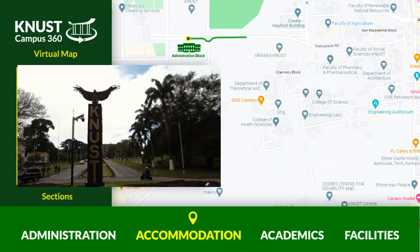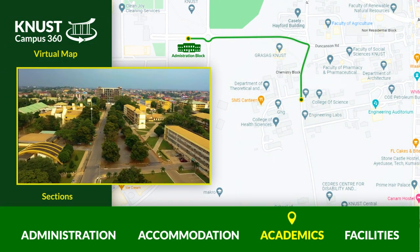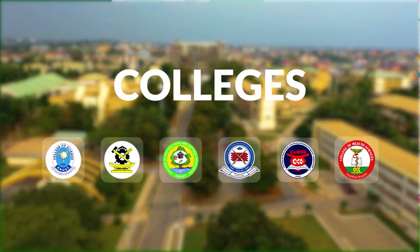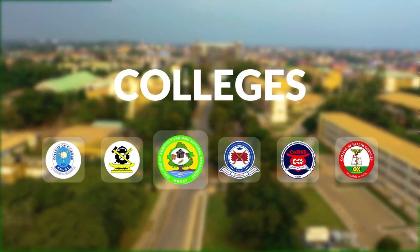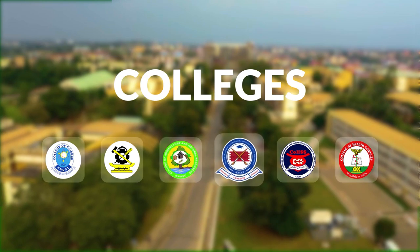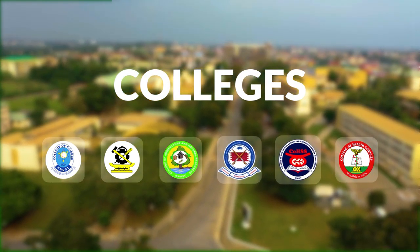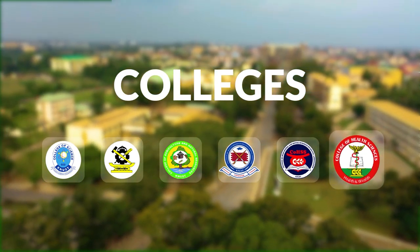As the best African university in quality education, the school has six colleges and a number of faculties under each college. These are: College of Science, College of Engineering, College of Agriculture and Natural Resources, College of Arts, Built Environment and Education, College of Humanities and Social Sciences, and College of Health Sciences.